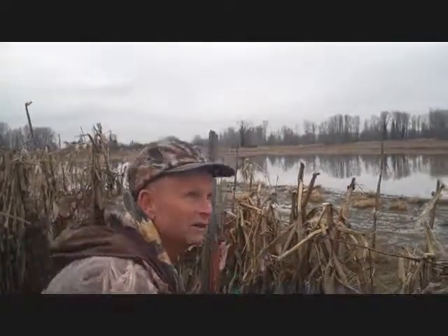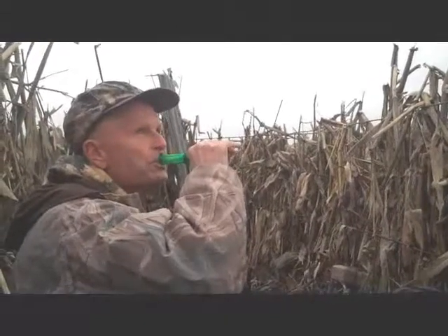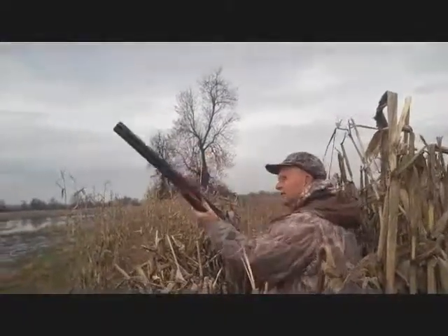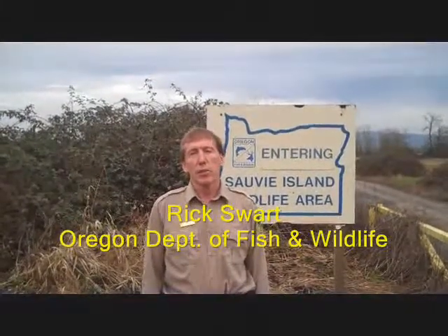Oh, there they are. I see them. It's coming. We're at the Sauvie Island Wildlife Area near Portland, Oregon, and this is one of the premier waterfowl hunting areas in the country.